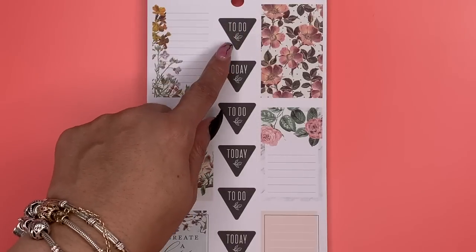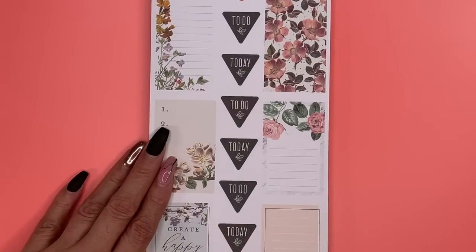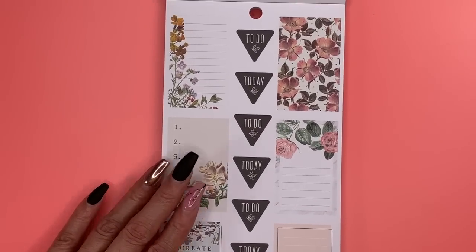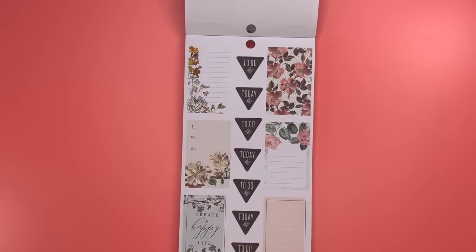These say 'To Do Today' and 'Celebrate a Happy Life,' which I think is also a dashboard from the planner.